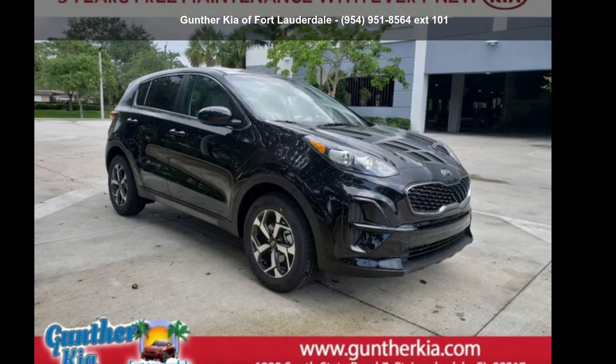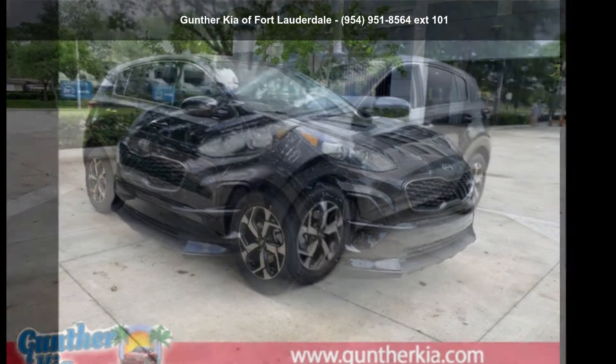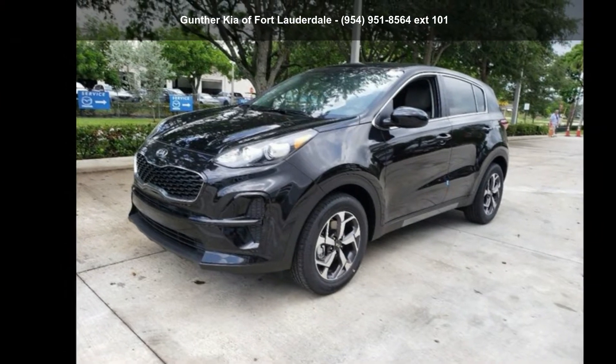Imagine yourself in this Kia 2020 Sportage LX. This may be the set of wheels you've been looking for.